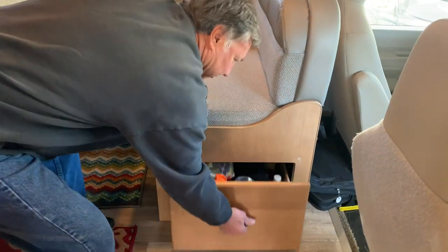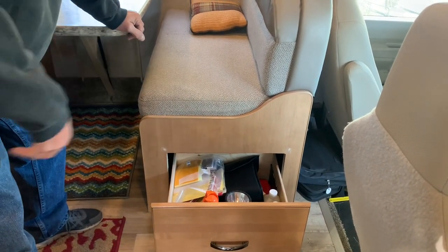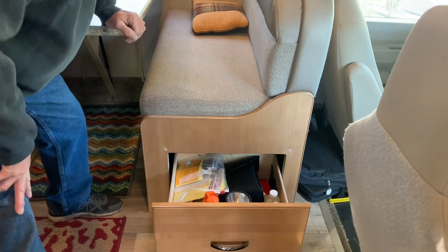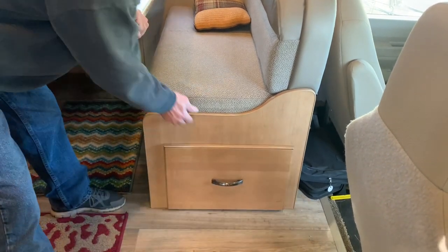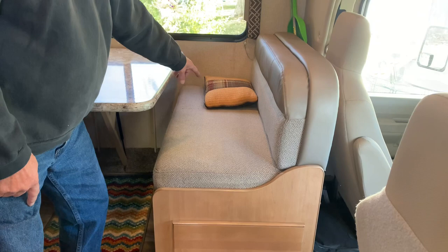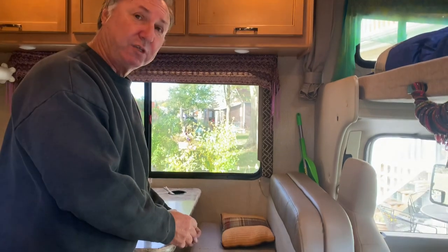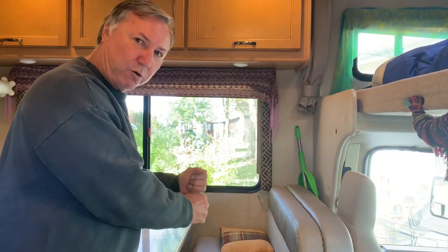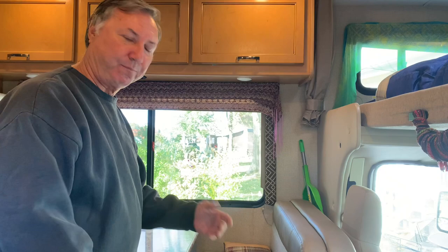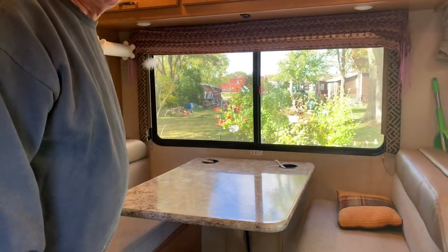This drawer here is a pretty good size — we have miscellaneous stuff in there: flashlight, binoculars, bug spray, first aid kit, and a few other things. Underneath this cushion, if you take it off, there's a board — that's where your fresh water tank is. I hooked up an assembly so that when I winterize it's easy: I just turn a couple of valves, stick a hose in a bottle of antifreeze, turn on the pump, open up all the faucets, and that's how I winterize.